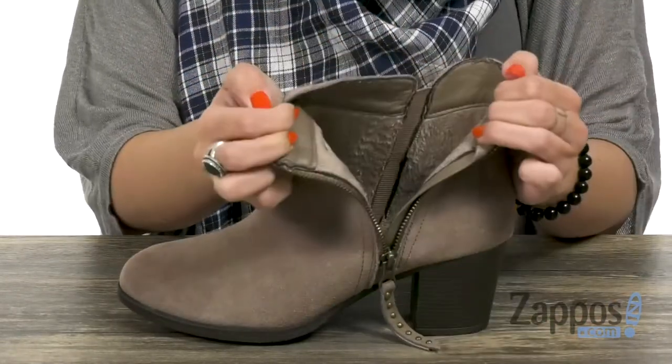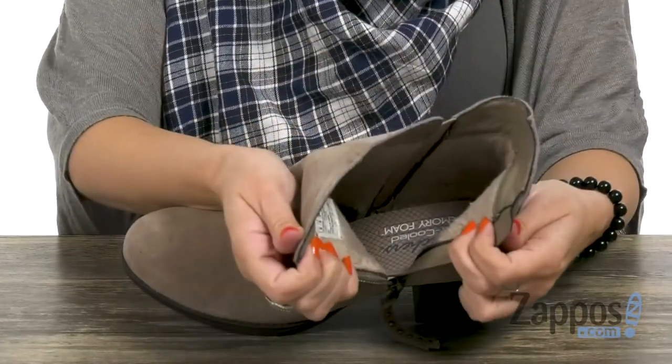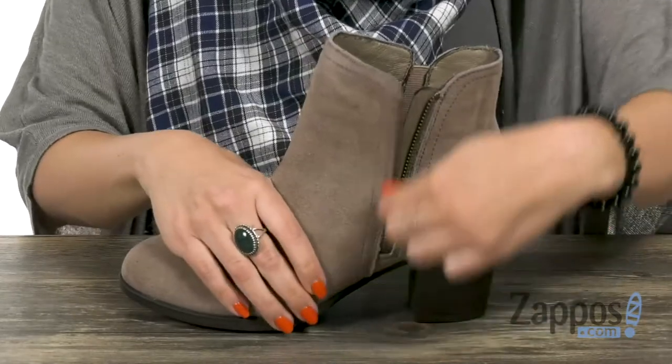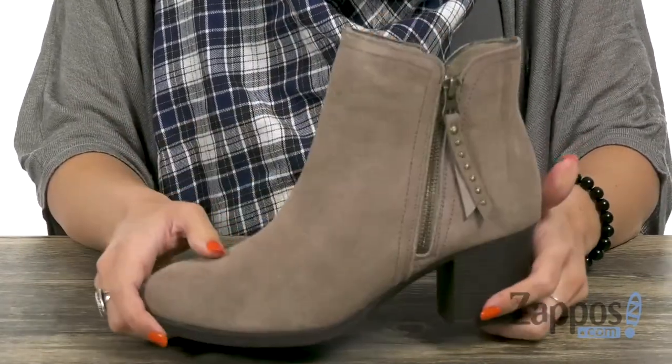Inside it's gonna give you a comfy faux leather and plush chenille lining. Plus you've got memory foam cushioning in the insole for that all-day comfort. It gives you a stacked style heel and the bottom is a flexible rubber outsole.